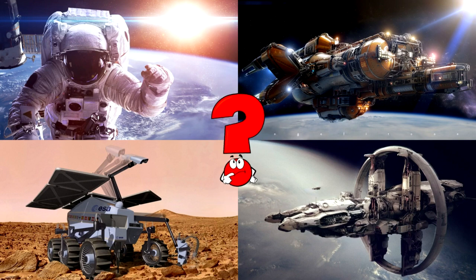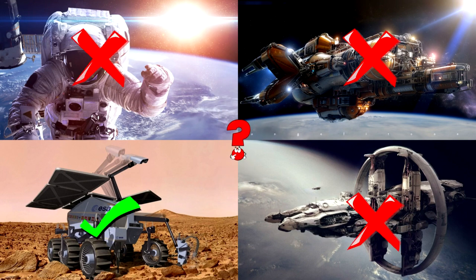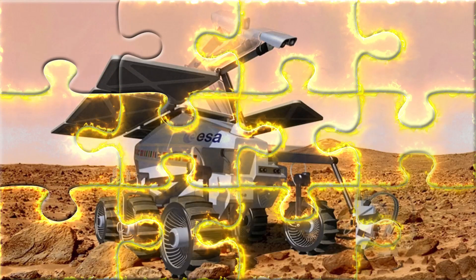Mars rovers are smart robots sent to Mars to study its surface, collect samples, and look for signs of past water and life.